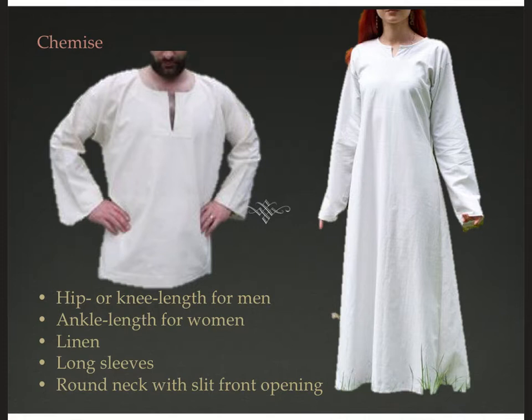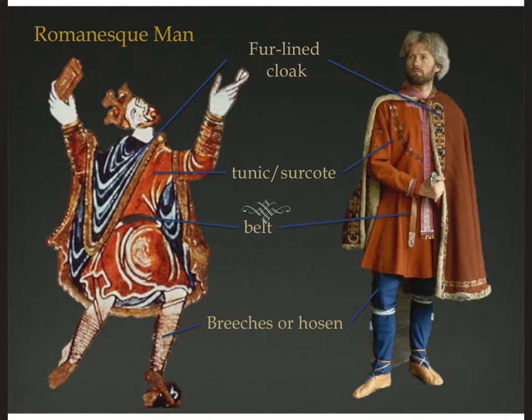You can see both chemises have long sleeves. The style most popular is a round neck with a little slit front opening so that you can get it on and off over your head. So let's take a closer look at that Romanesque man's silhouette.